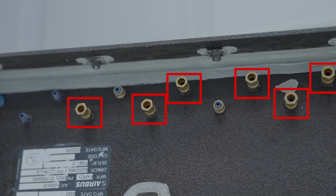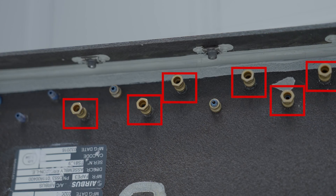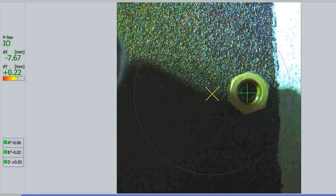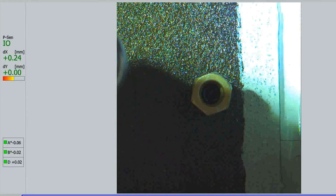An artificial neural network detects the rivet along with its position and determines whether the rivet has already been screwed on or is still missing, and whether a screwing process is necessary.